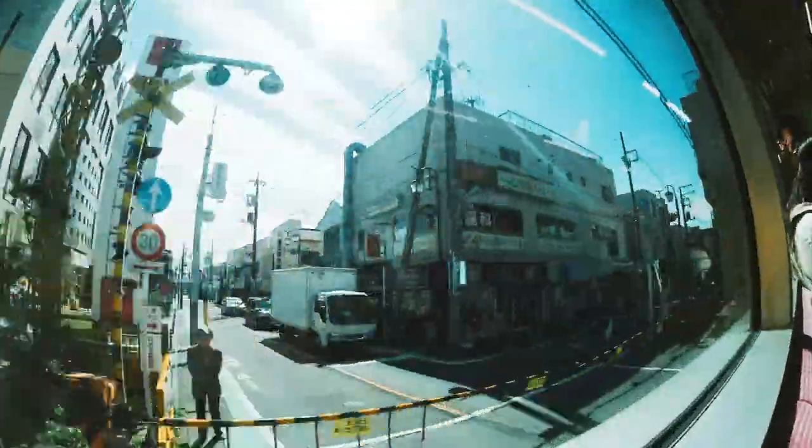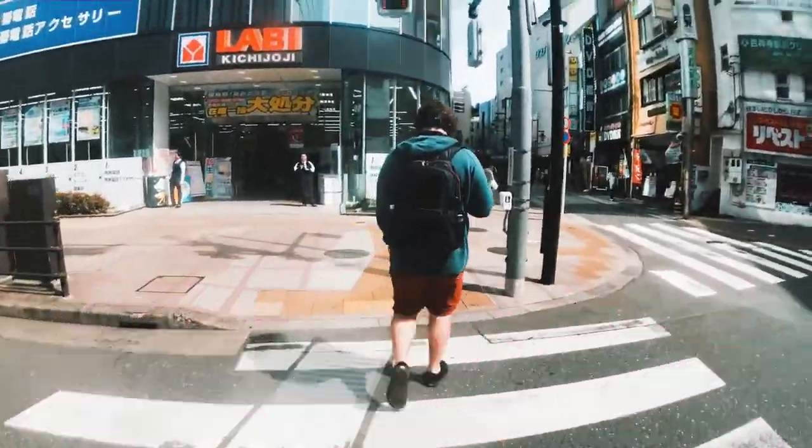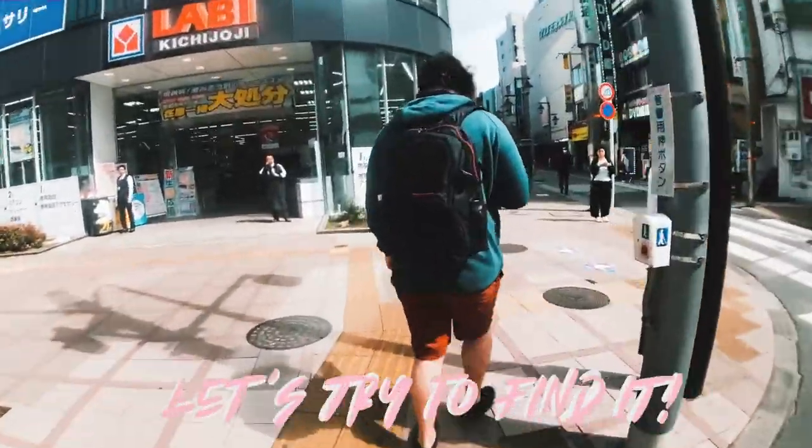The doors on the left side will open. After Eifukucho, we will stop at Tugayama. We're on our way to the Studio Ghibli. Try and find it.